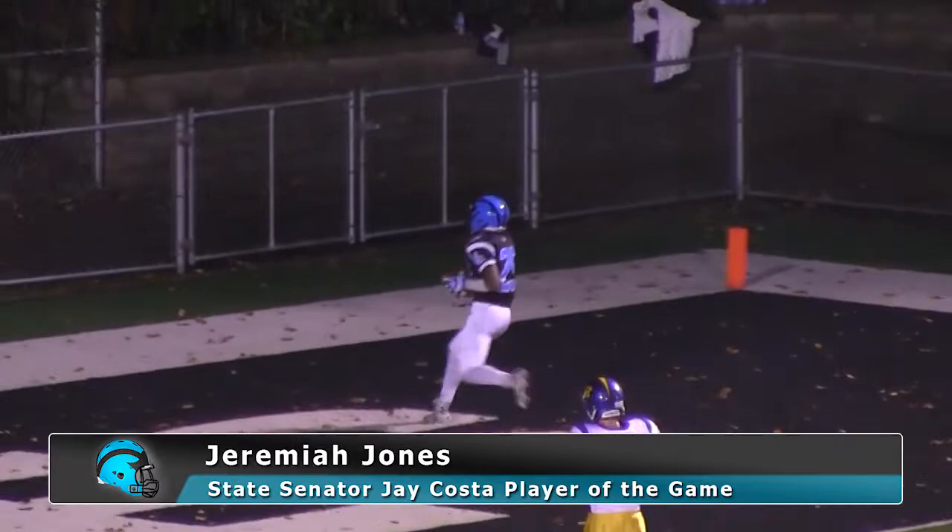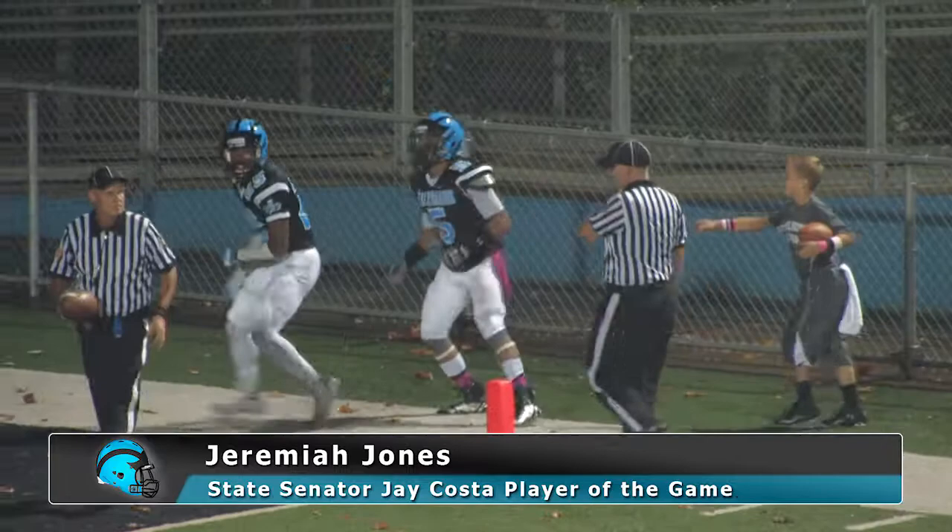Jones throwing down the right side of the field, a receiver wide open — bobbles, catches, touchdown! Jaymon Dunn. It's a 41-yarder to Jaymon Dunn.